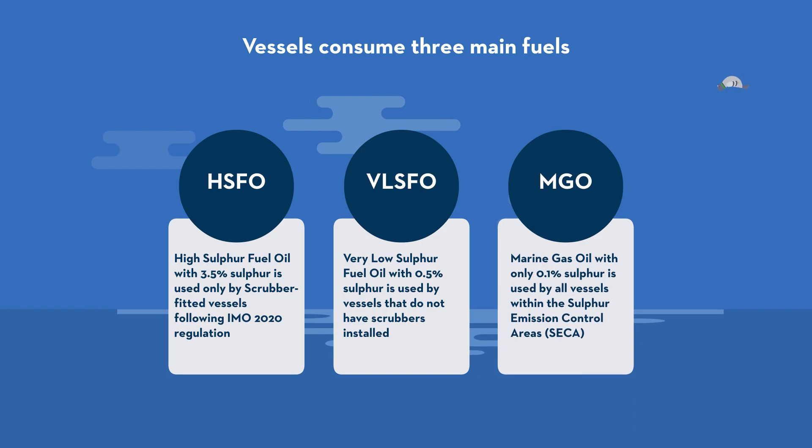Three: MGO, marine gas oil with only 0.1% sulfur, is used by all vessels within the sulfur emission controls area (SECA), mainly in North America, Northern Europe, China, and in Mediterranean ports.